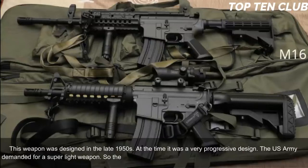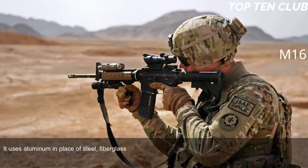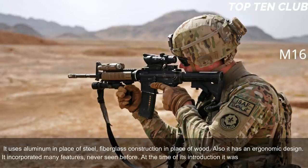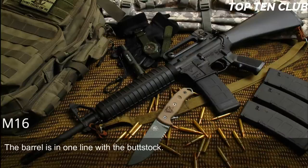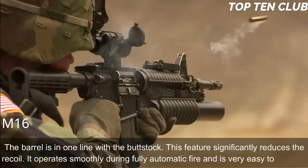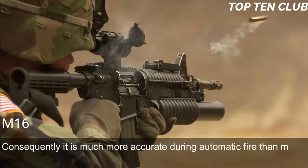The M16 uses lightweight materials to save weight: aluminum in place of steel, and fiberglass construction in place of wood. It has an ergonomic design incorporating many features never seen before at the time — at its introduction it was called the 'space rifle.' The barrel is in line with the buttstock, which significantly reduces recoil. It operates smoothly during fully automatic fire and is very easy to control, making it much more accurate during automatic fire than many other assault rifles.